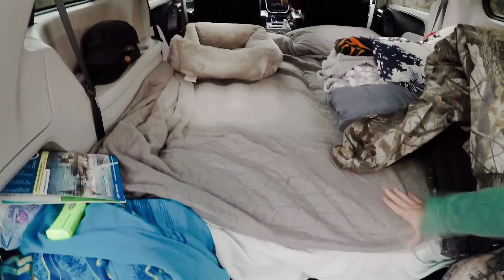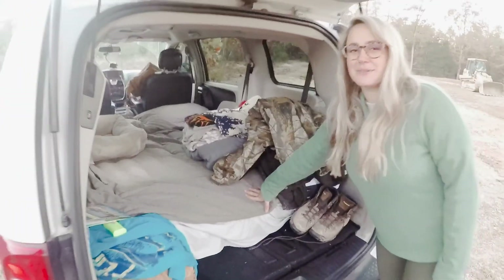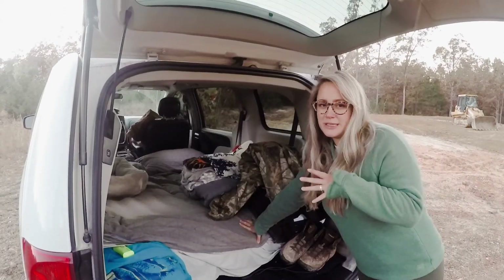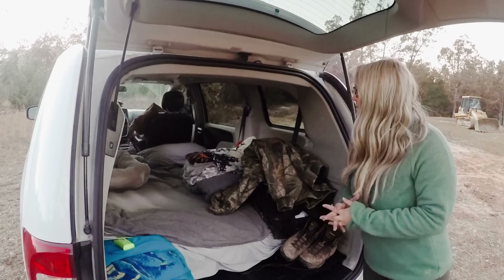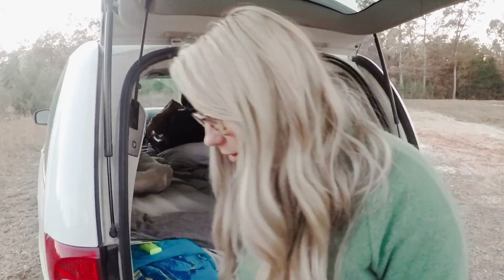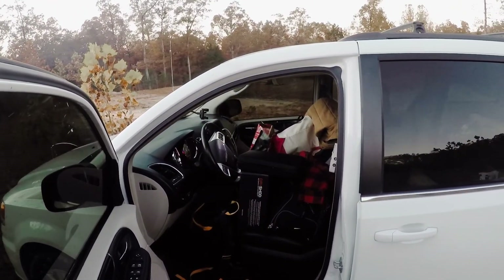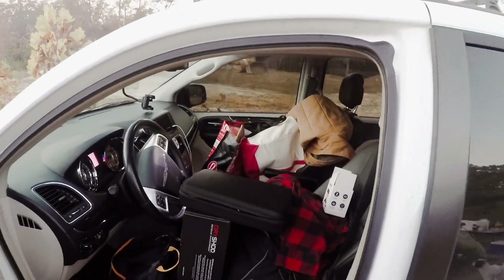This is our bed. We got a $7 air mattress. Previously, we had a memory foam topper, but we found that this is better because it folds up and everything, and memory foam is kind of hard to store. But whenever we get here, we just go and put everything up here. All of our clothes and extra equipment goes here, which makes it super easy.